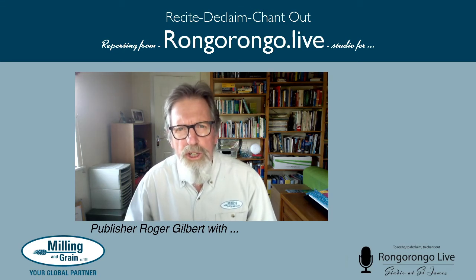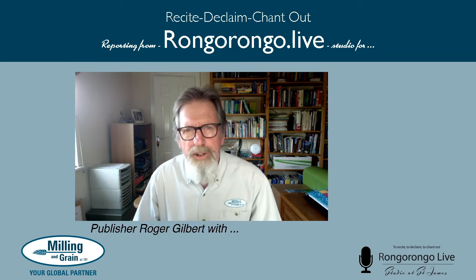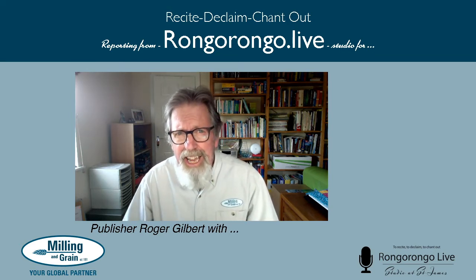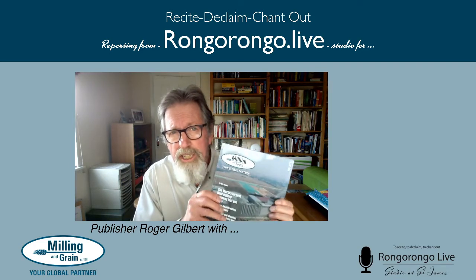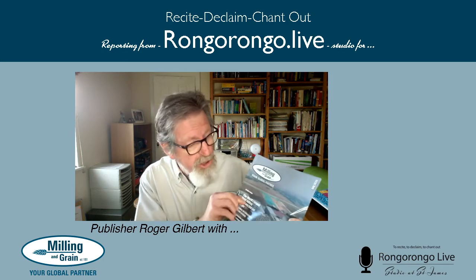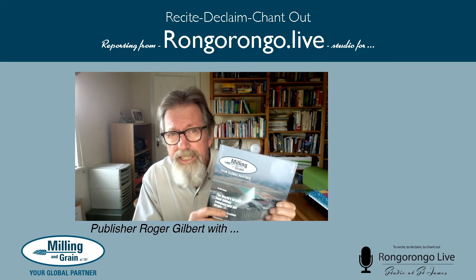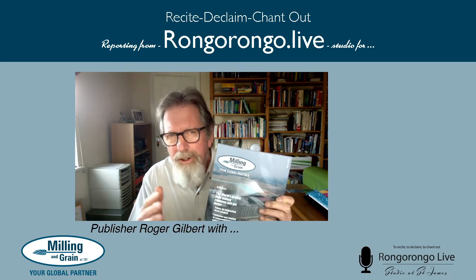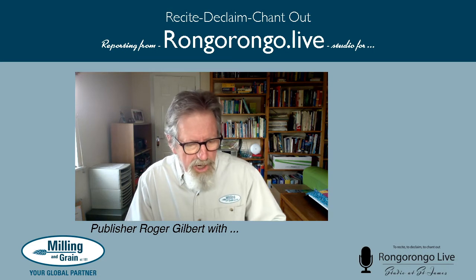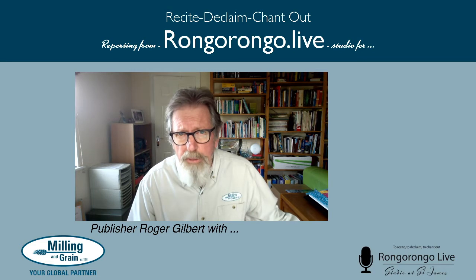Good afternoon, it's Roger Gilbert here in the Rongo Rongo Live video studio reporting for Milling and Grain magazine. It's the first of the month, it's that time again and we have a brand new edition, hot off the press, in the mail today. This July edition should be arriving with you in 7 to 14 days depending on where you are, but allow an extra couple of days this time because of the disruption that the COVID-19 pandemic is causing in the mailing system globally.